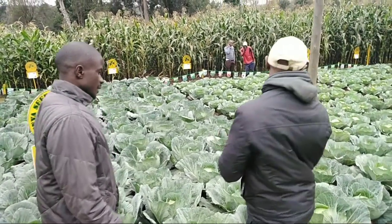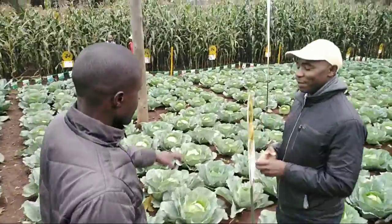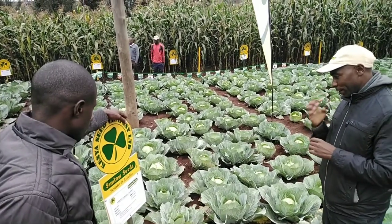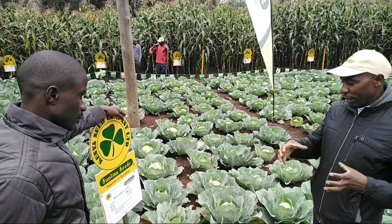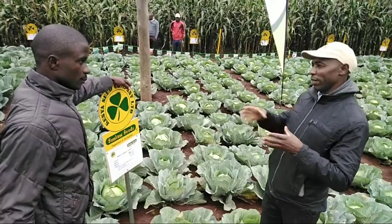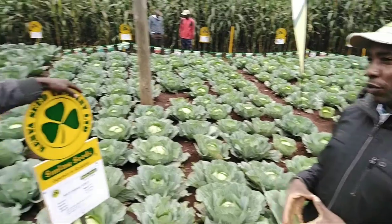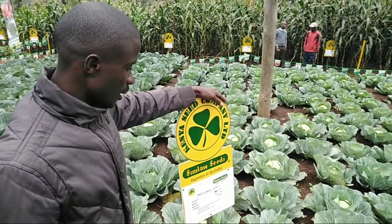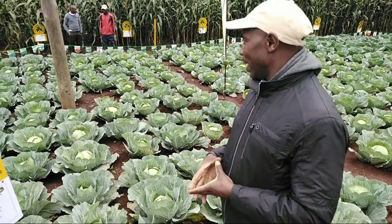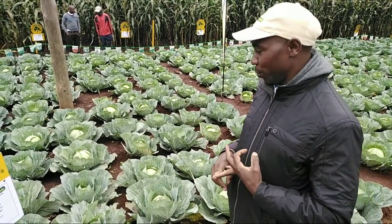Then we go to the next variety — this is Gloria F1. The famous Gloria F1. It has a very long shelf life. It can go long distances. Shelf life refers to the time it takes in the market after you harvest — it can go even two weeks. It's resistant and tolerant to many diseases.